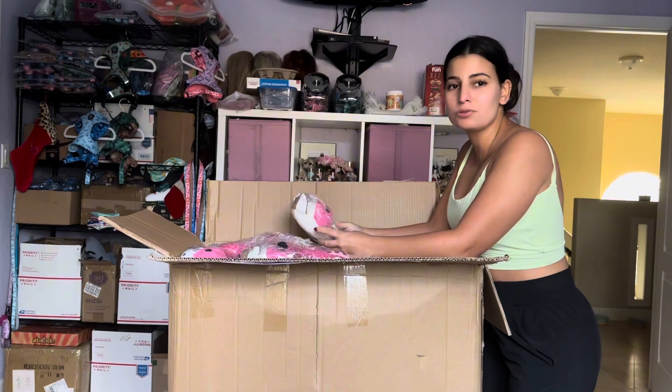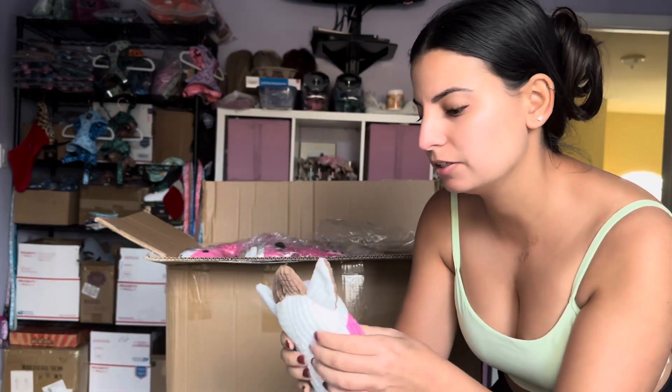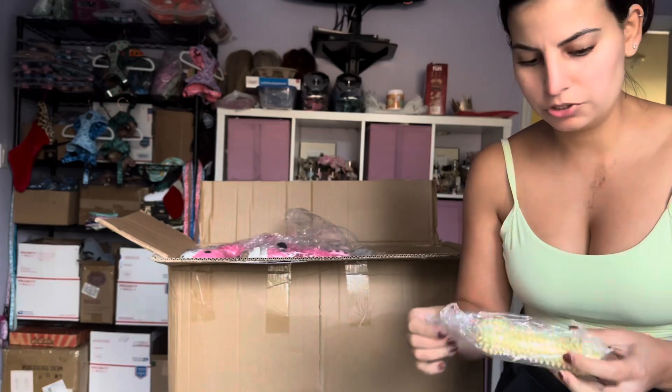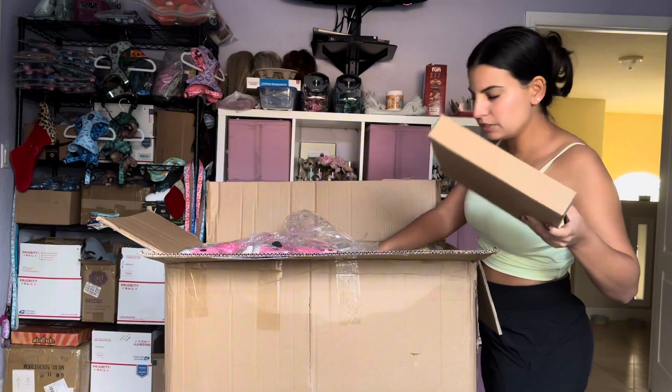Oh, this one is so cute! It's this cute little cow — so cute, and so thick, like he's full of stuffing. Okay, I also got these bones for tough chewers — for dogs who would break the plush toys. I did get a few toys that are more durable, and there are also a few more of these boxes.